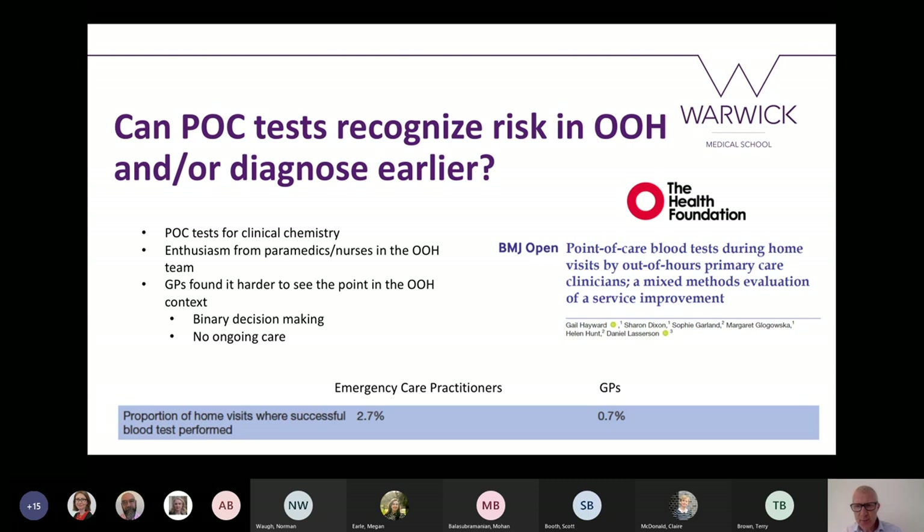What we found on our journey to embed point-of-care testing in out-of-hours care was huge enthusiasm from paramedics and nurses, but much less from GPs. GPs often make binary decisions — is this patient going to hospital or staying at home? — and they're not involved in ongoing care. A formal diagnosis implying the need for ongoing care was less helpful in that acute setting. Looking at the proportion of home visits where blood tests were performed, it was very low overall, though emergency care practitioners — paramedics and nurses — used it more than GPs. In many ways it was a dismal failure of point-of-care test implementation, but we learned a lot.